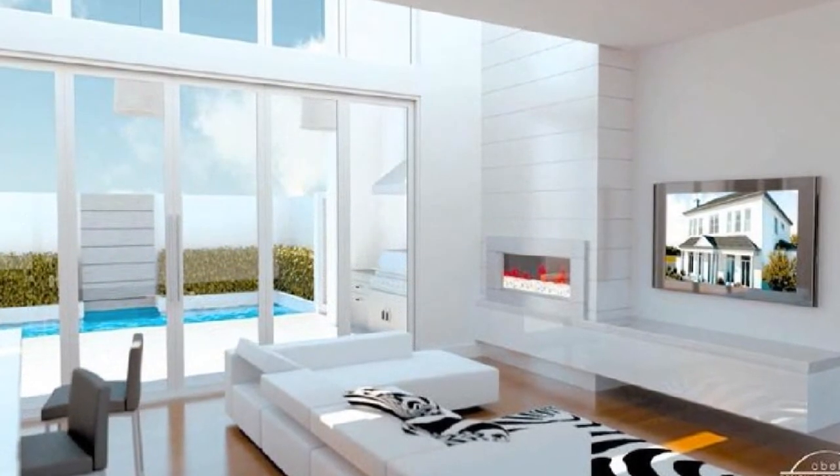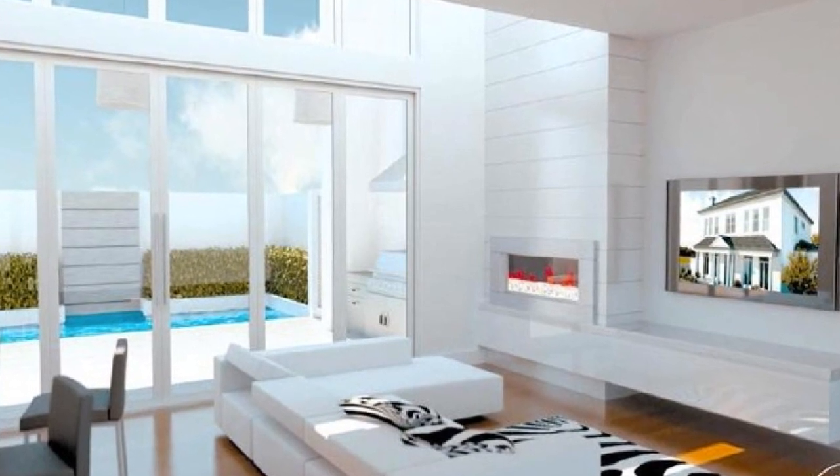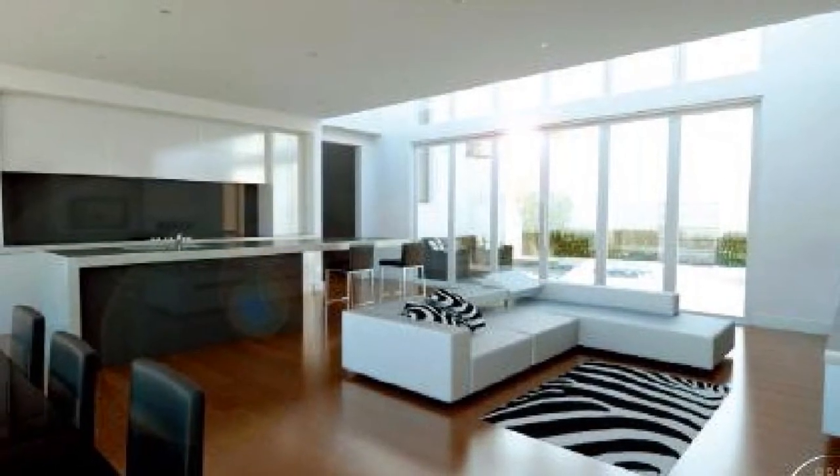Fusing indoor living with the outdoor alfresco, dining and living are accessed through full-length double glass doors, enabling you to entertain in style, complete with a built-in barbecue.